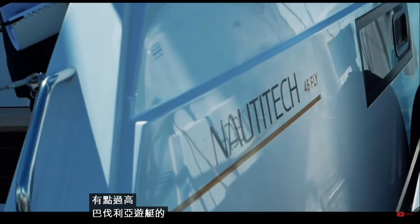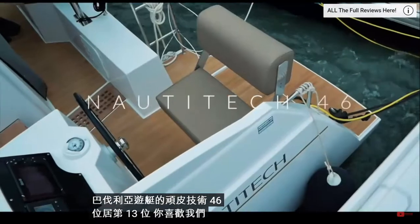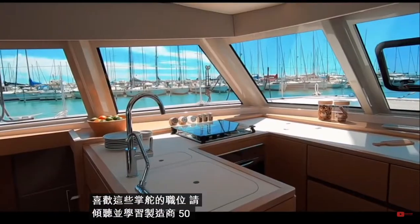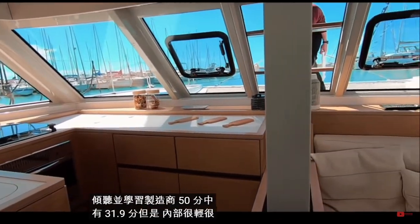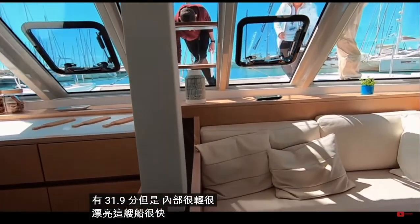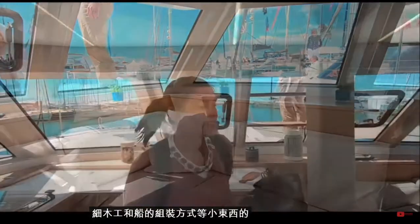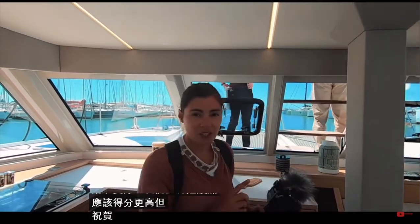The Nautitech 46 by Bavaria Yachts takes 13th place. Like us, you did not like the aft helm positions — please listen and learn, manufacturers. 31.9 out of 50. But the interior is light, beautiful, this boat is fast, and we were really taken with the quality of little things like the joinery and the way the boat is put together. We felt this boat should have scored higher. Congratulations Nautitech.